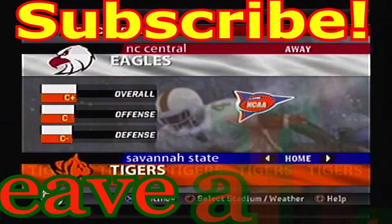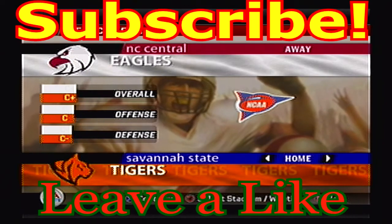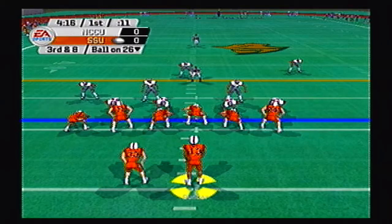Hello and welcome back to our FCS South tournament. Today we've got the North Carolina Central Eagles traveling to take on the Savannah State Tigers in Round 3, Game 3.